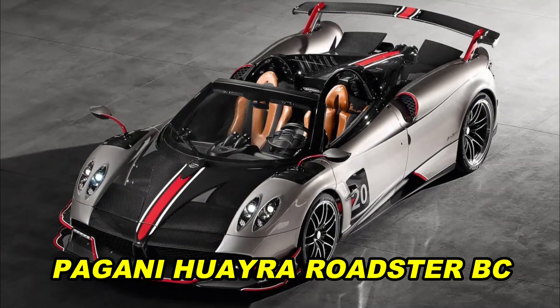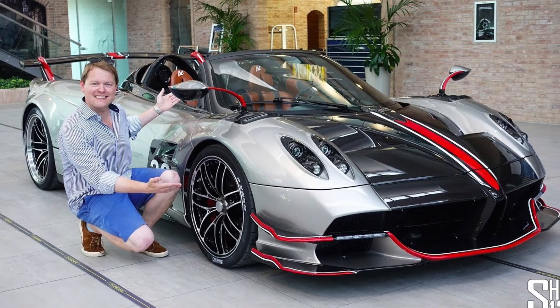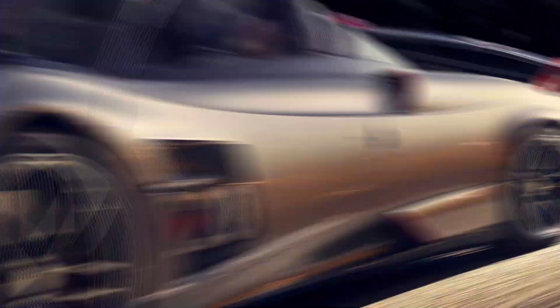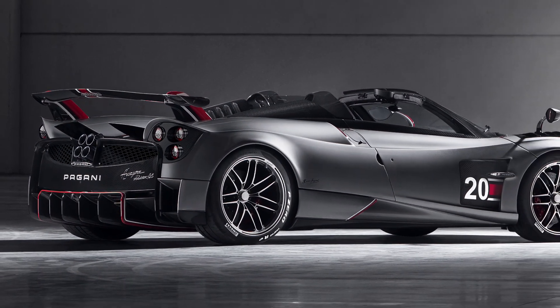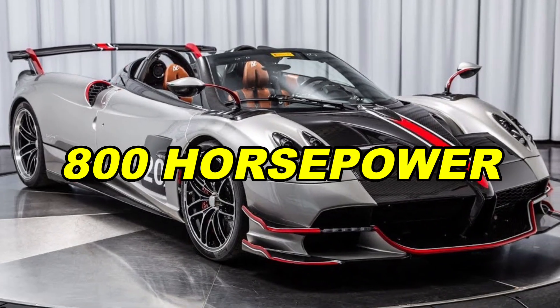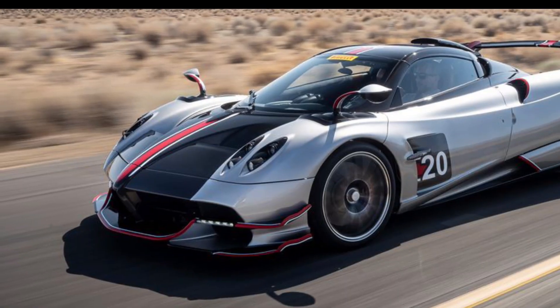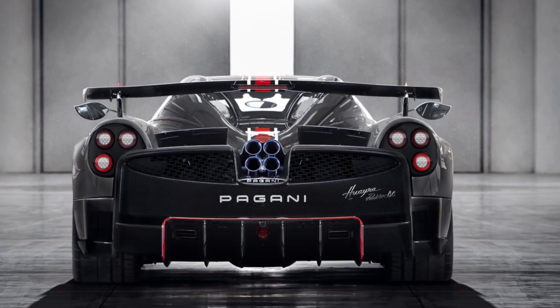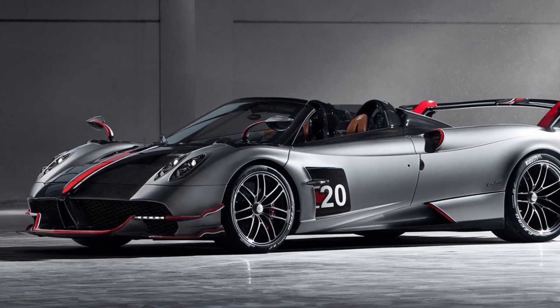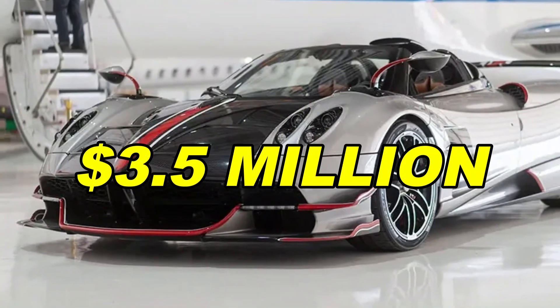Pagani Huayra Roadster BC. Following Pagani's example, they decided to make a convertible version of the powerful Huayra BC. They named it the Huayra Roadster BC, and it's like a beast without a roof, with 800 horsepower. It's 50% more powerful than its roofed sibling, all thanks to a special engine. Only 40 of these cars will be made, and each one costs $3.5 million.